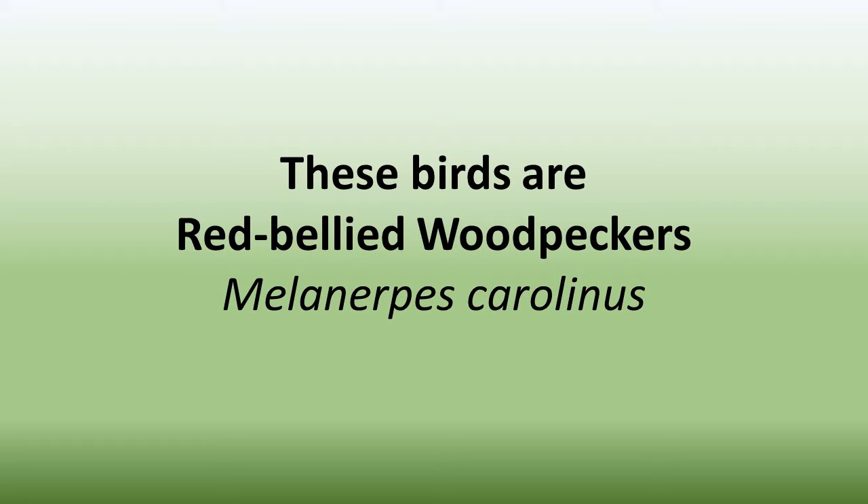The red-bellied woodpecker is a little more than nine inches in length. For comparison, their size is between a robin and a crow. They are found throughout the eastern United States, generally at elevations below 2,000 feet.